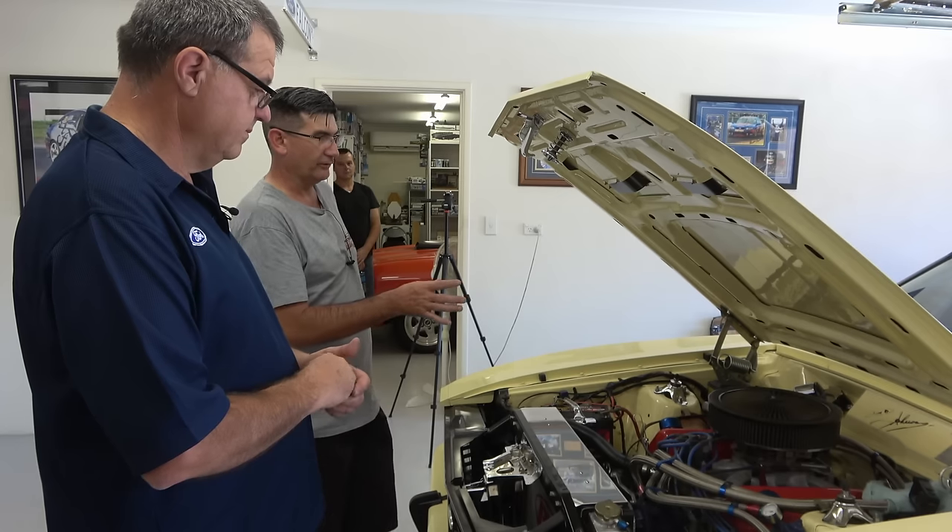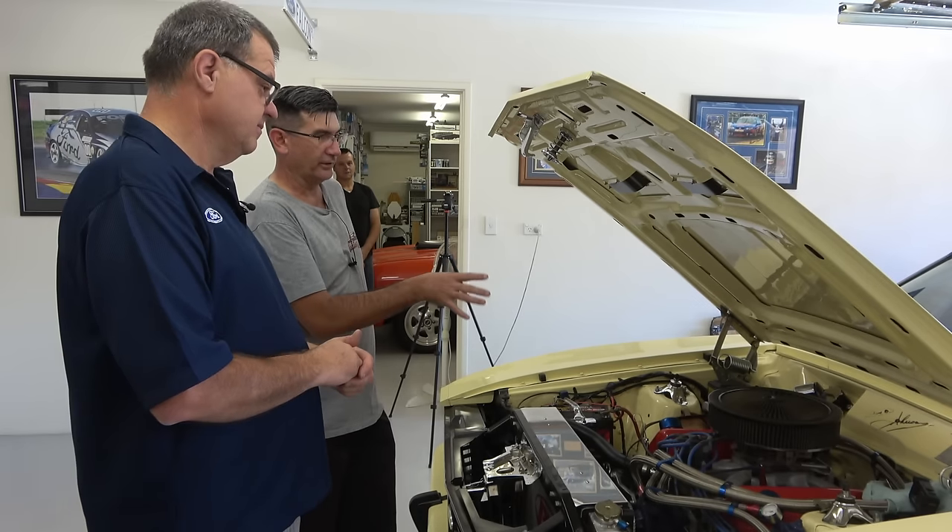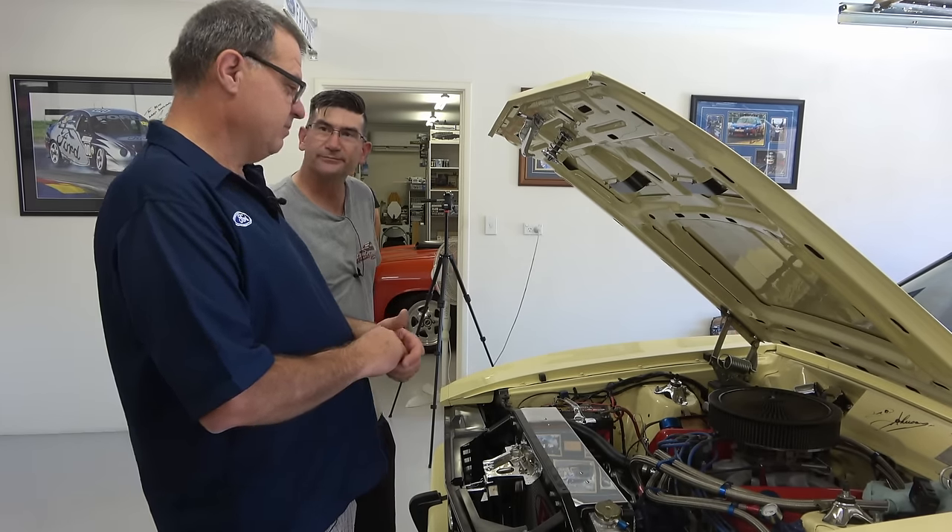I noticed you've got a couple of signatures in here as well, and the signatures are very special. Back in 2010 at Stanbridge's Hobby Shop, Gino and I did a small display.